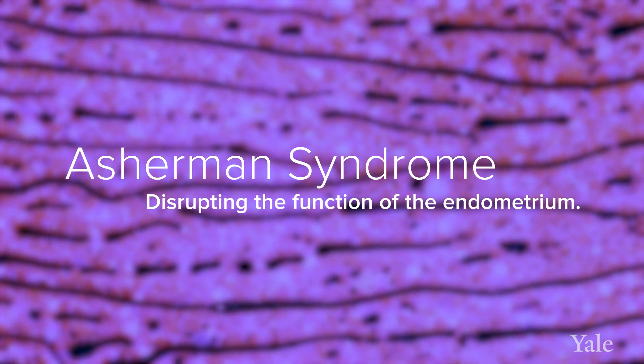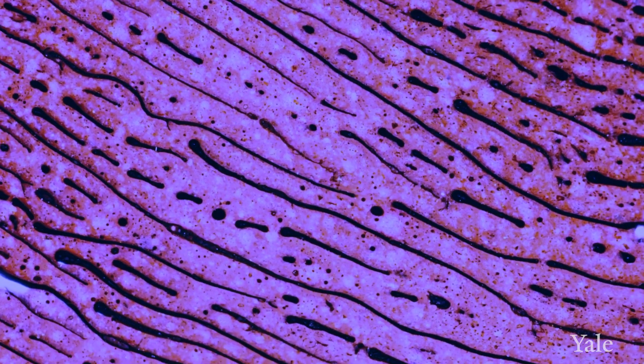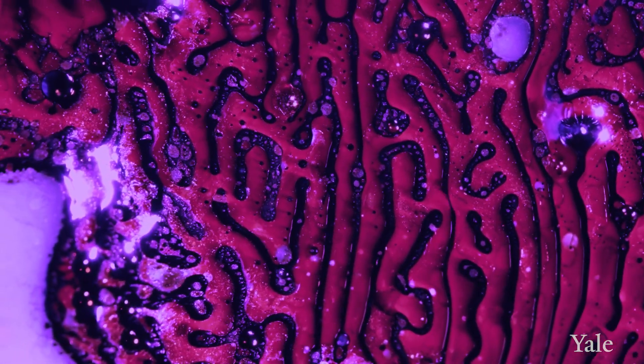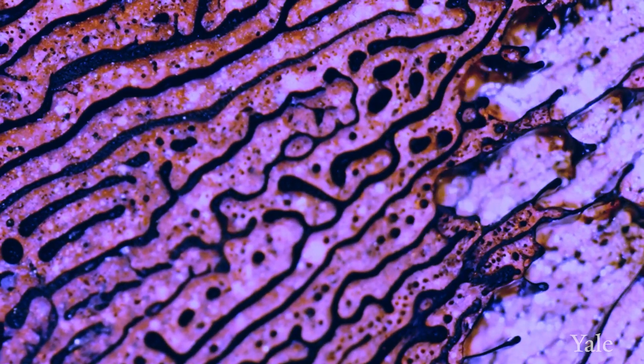Asherman syndrome is a condition where that lining of the uterus is scarred or very thin and won't grow to that nice lush environment that supports an embryo. The most common time to see it is after a pregnancy. The hormone levels are down from pregnancy, and maybe somebody has some bleeding after pregnancy. Some sort of inflammation or insult to the endometrium causes it to scar, and the walls of the uterus may even attach to one another, preventing that uterine lining — that endometrium — from growing.